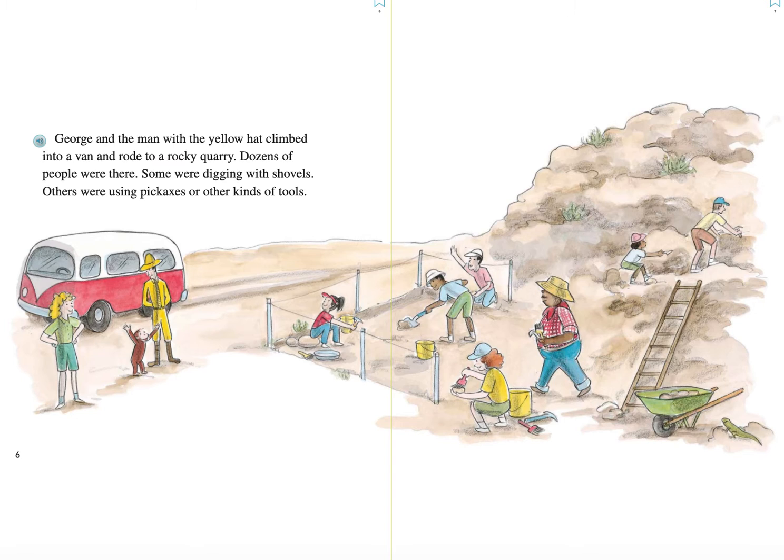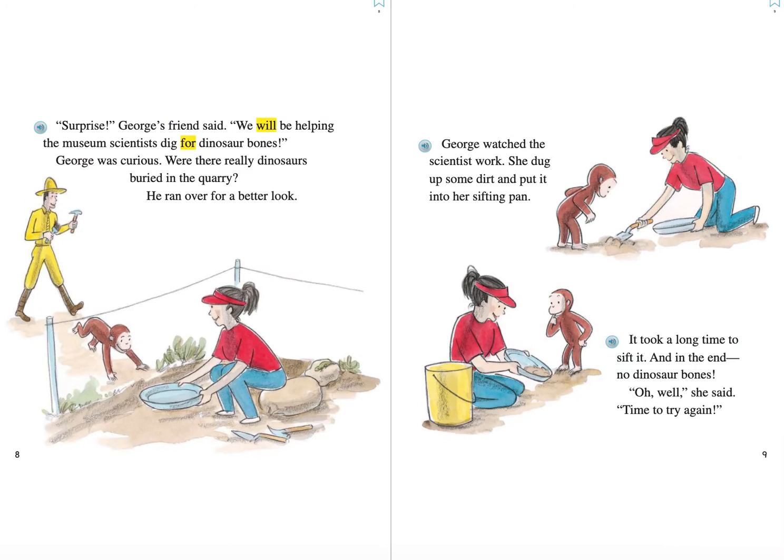What kind of tools do you notice these scientists are using? Surprise! George's friend said. We will be helping the museum scientists dig for dinosaur bones. George was curious. Were there really dinosaurs buried in the quarry?